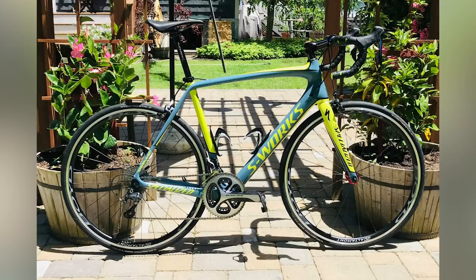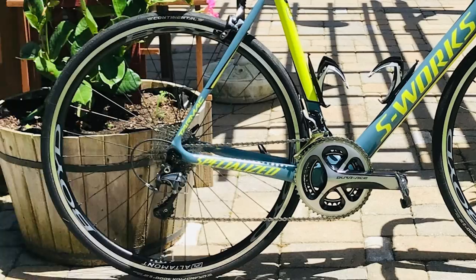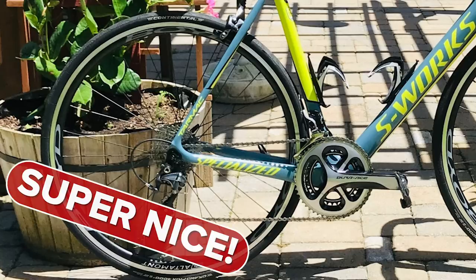Next up, we've got Nathan from Massachusetts with his S-Works Tarmac Tinkoff edition. It features Chris King hubs and nicely matched valve extenders in a perfect position. The paint job really stands out. One minor note: the front tire logo isn't aligned with the valve, unlike the rear — but we're willing to overlook it. It's super nice.